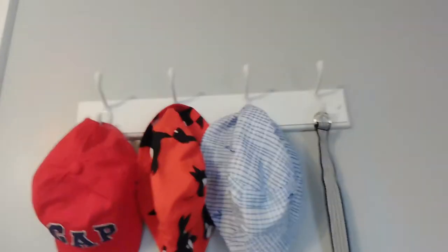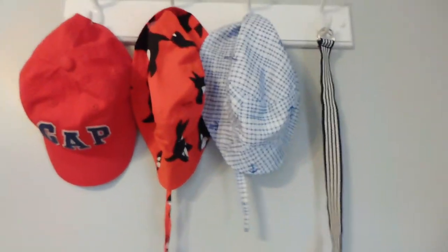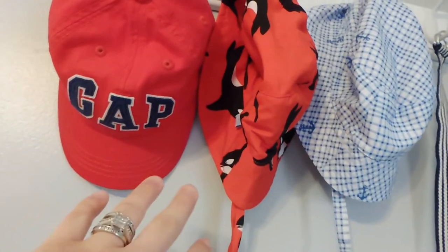On the last wall when you come in, we have a little coat rack. I don't have any coats on it since it's 98 degrees outside right now, so I just put his hats on it — he has a little Gap hat that's still too big, some little beach hats, and his belt.